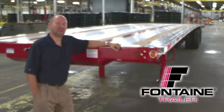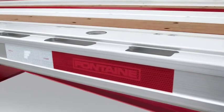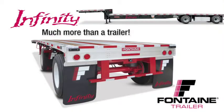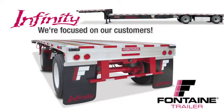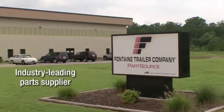Thank you for joining me today to learn more about the Fontaine Infinity line of flatbed and drop-deck trailers. The routed aluminum side rail of the Fontaine Infinity has proven to be virtually indestructible and is unmatched in both strength and durability in the market today. The Fontaine Infinity delivers the perfect balance of lightweight and extreme durability. When you buy a Fontaine, you get more than a top-quality trailer. You get a company solely focused on the flatbed industry for more than 66 years. You get access to a comprehensive North American dealer network that is focused on serving your needs. Plus, you gain access to the industry's leading parts distribution center, Fontaine PartSource.